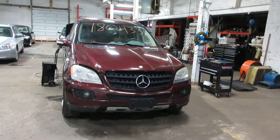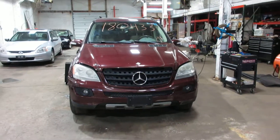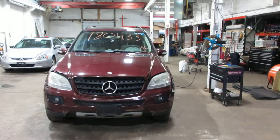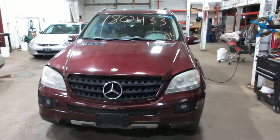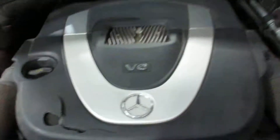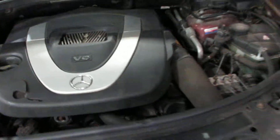Hello and welcome to Tom's Warren Auto Parts. Here we have stock number 180433. It is a 2006 Mercedes-Benz ML350 with a 3.5 liter six-cylinder motor. This vehicle is all-wheel drive with an automatic transmission.